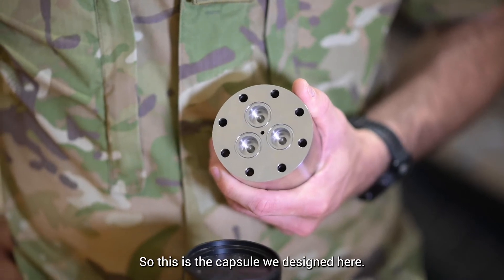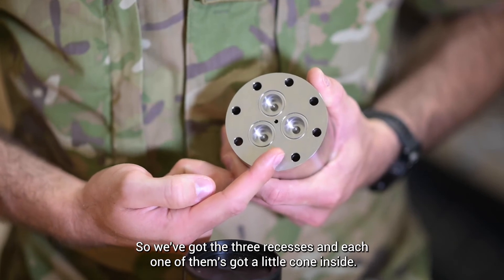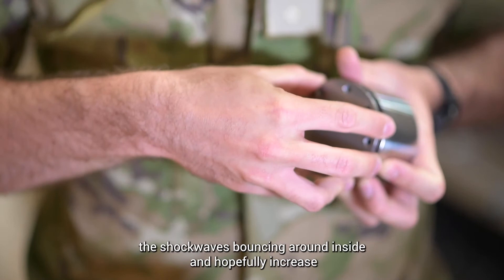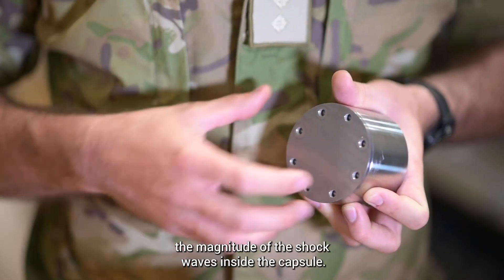This is the capsule we designed here. We've got three recesses and each one has a little cone inside. The idea of that cone was to essentially magnify the shockwaves bouncing around inside and hopefully increase the magnitude of the shockwaves inside the capsule.